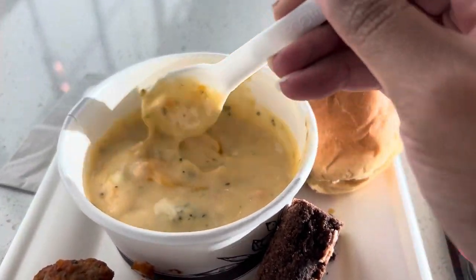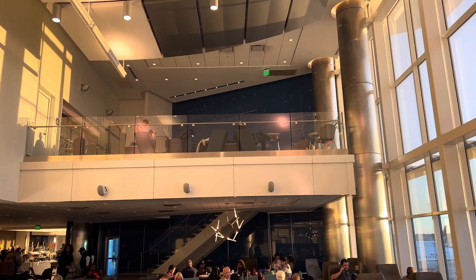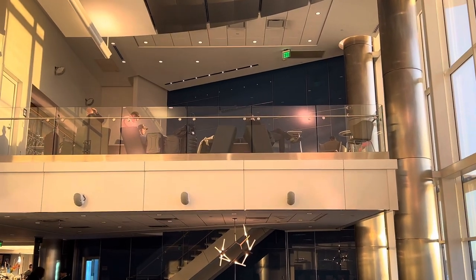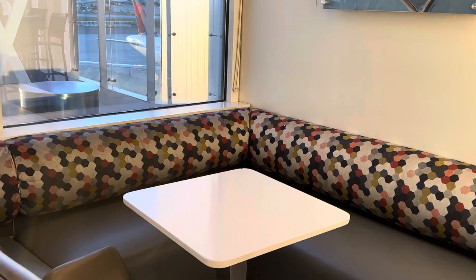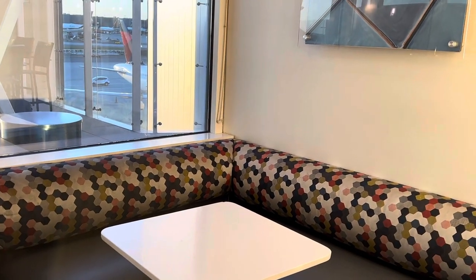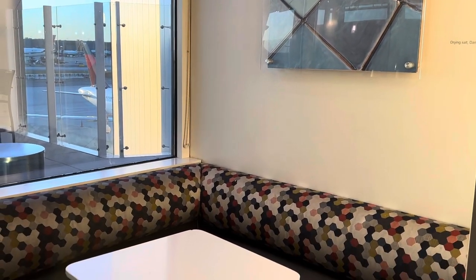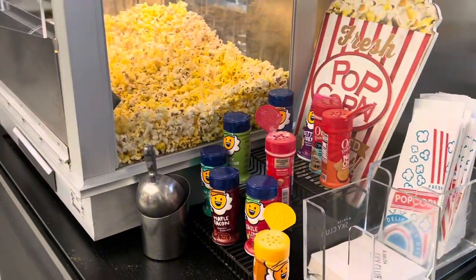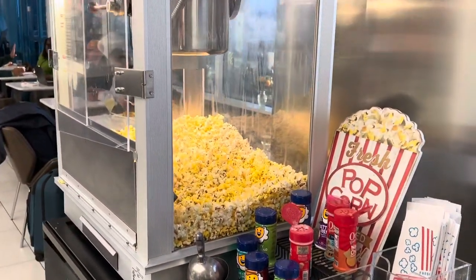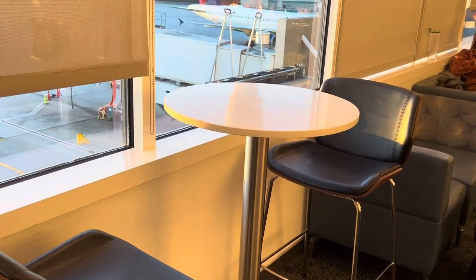Because of the floor-to-ceiling windows, the lounge gets beautiful sunlight — look how it looks during golden hour. The lounge has plenty of seating. I believe this Delta lounge is the biggest one at the Atlanta airport, so I do recommend going to this one if you're able to.